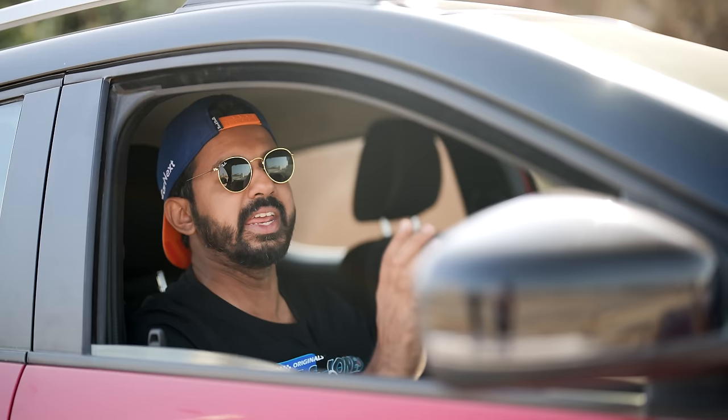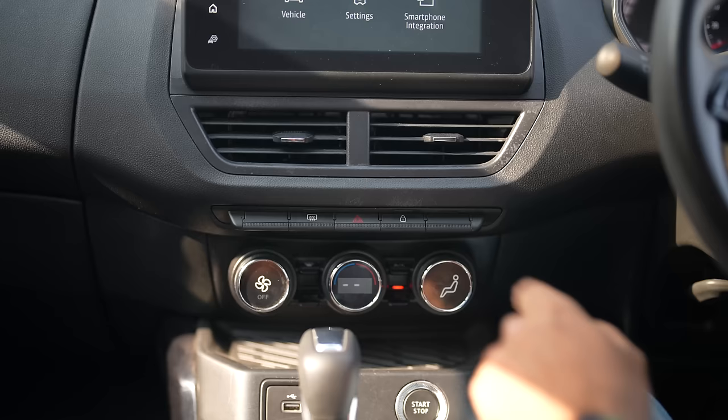After driving this car, you feel that every other car has an air brake. Lastly, not really a con but something very irritating in the Kiger is the unlock button.